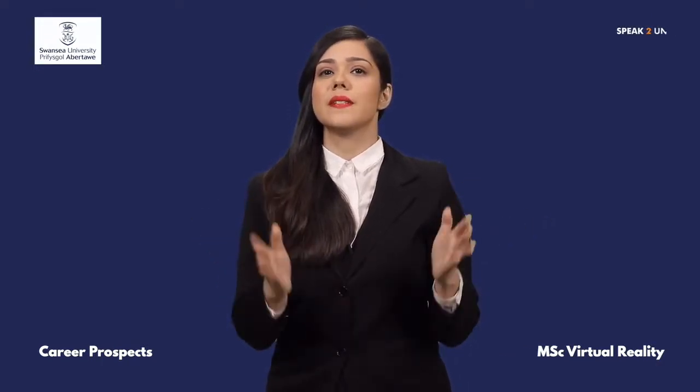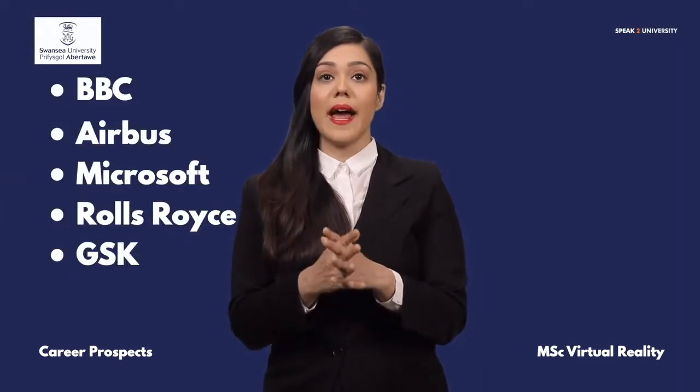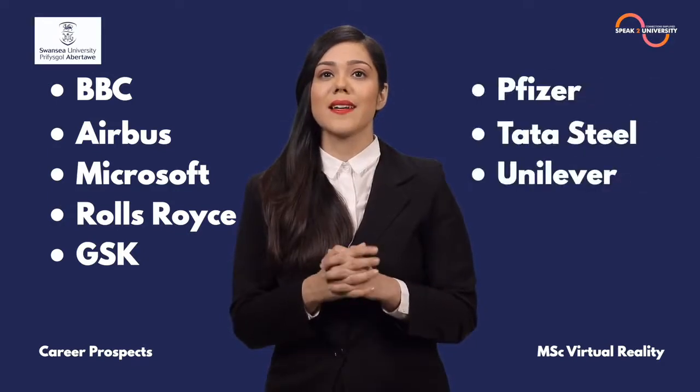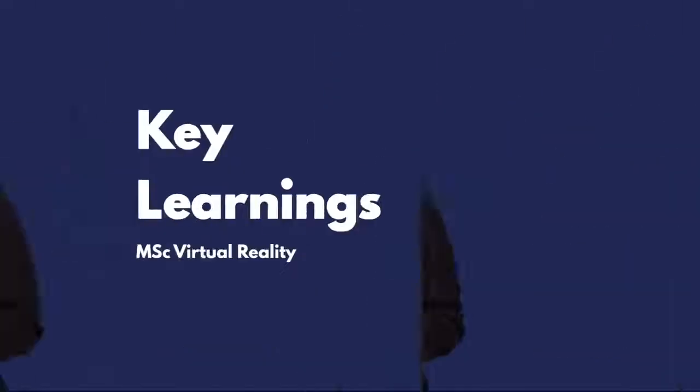A few of the prestigious employers include BBC, Airbus, Microsoft, Rolls Royce, GSK, Pfizer, Tata Steel, Unilever, and many more.